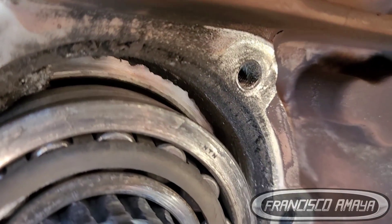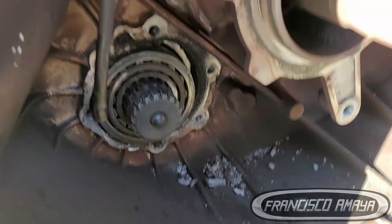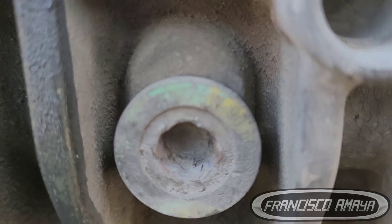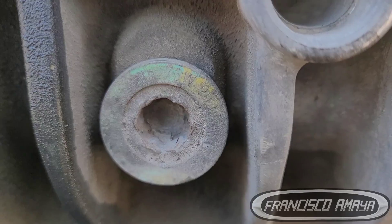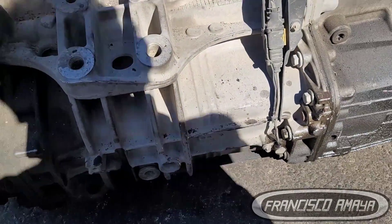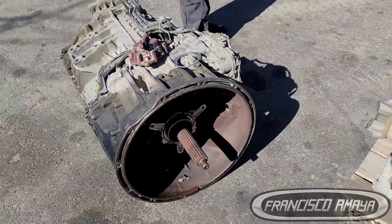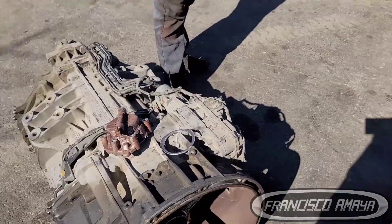DT12 transmissions are very expensive. They are around $10,000 used, and you can find them for as low as $8,000 or $5,000 depending on where you get them. But $10,000 is the average, and they can cost up to $20,000 brand new or rebuilt from the dealer. To protect yourself from spending that amount of money, you have to always inspect the transmission fluid level. It's a very basic thing to do on an automatic transmission.